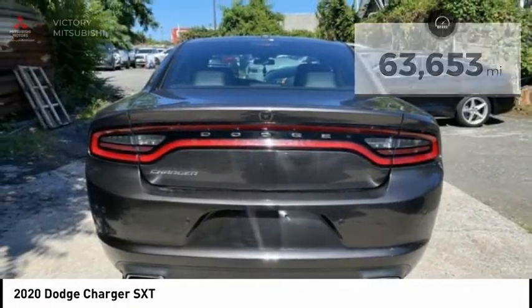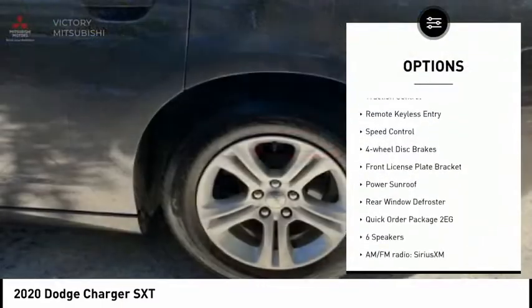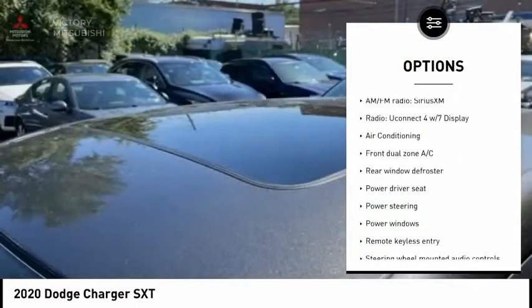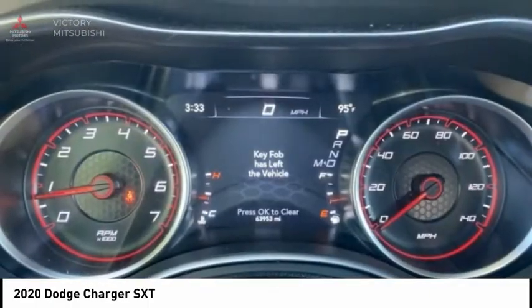Here are some of this vehicle's great options: electronic stability control, alloy wheels, brake assist, traction control, remote keyless entry, speed control, four-wheel disc brakes, front license plate bracket, power sunroof, and rear window defroster.